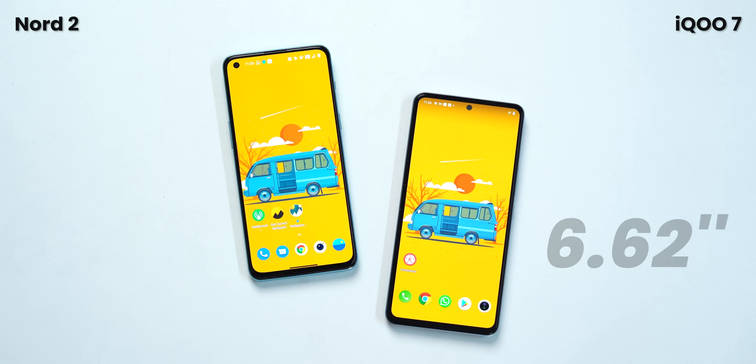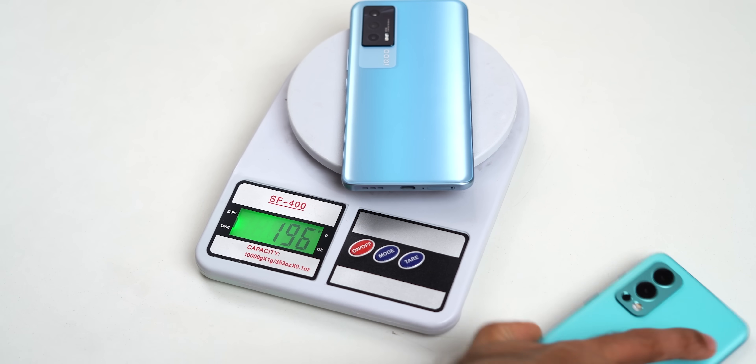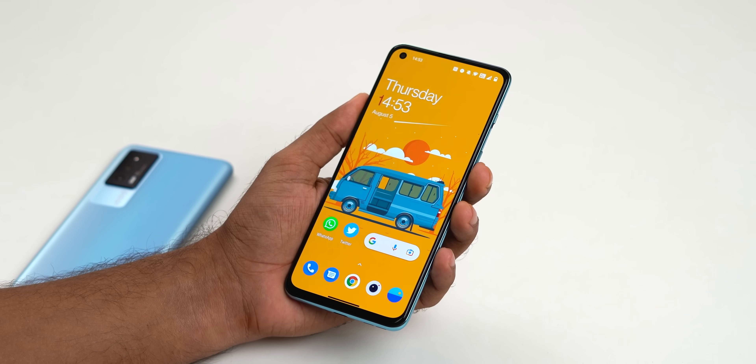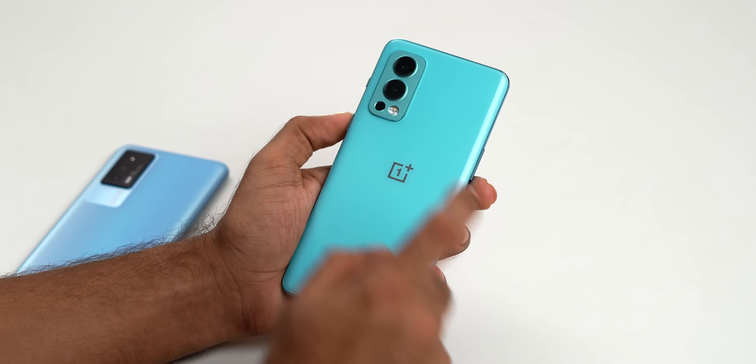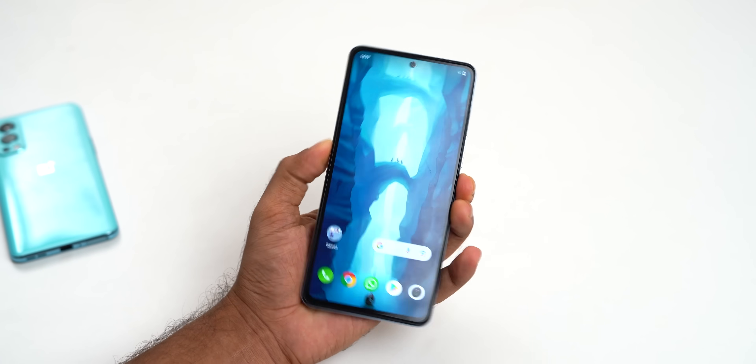First of all, the size. The iQOO7 has a 6.62-inch display compared to Nord 2's 6.43-inch display — a slightly bigger display. The weight of the iQOO7 is around 196-197 grams, whereas the Nord is a bit lighter at 190 grams. The Corning Gorilla Glass 5 protection on the back and front of the Nord 2 really helps; on iQOO7 they have Schott Xensation protection on the display. Design and in-hand feel is subjective, but if you want a one-hand phone you'll like the Nord 2 better, and if you're looking for media consumption and gaming, iQOO7 is better since it has a bigger screen.